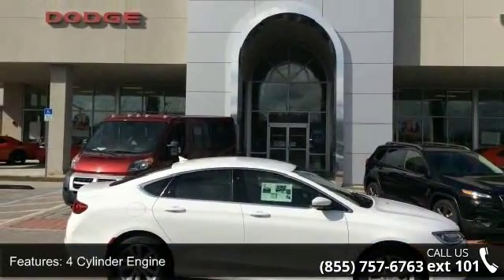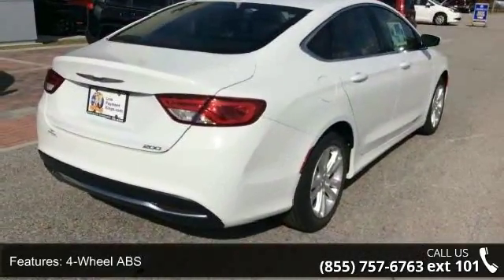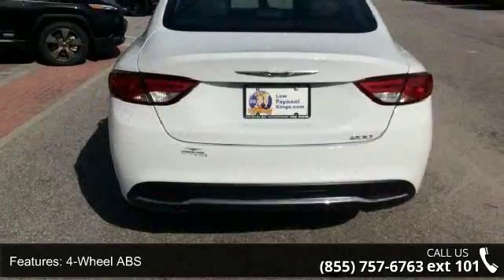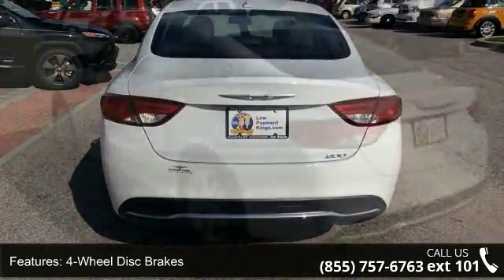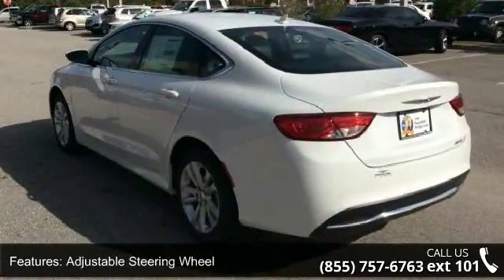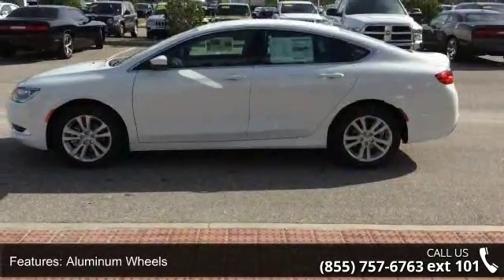Some of the top features included with this vehicle are four-cylinder engine, four-wheel ABS, four-wheel disc brakes, adjustable steering wheel, aluminum wheels, auto-off headlights, backup camera, Bluetooth, brake assist, and child safety locks. If you are looking for a new car, this might be the one.